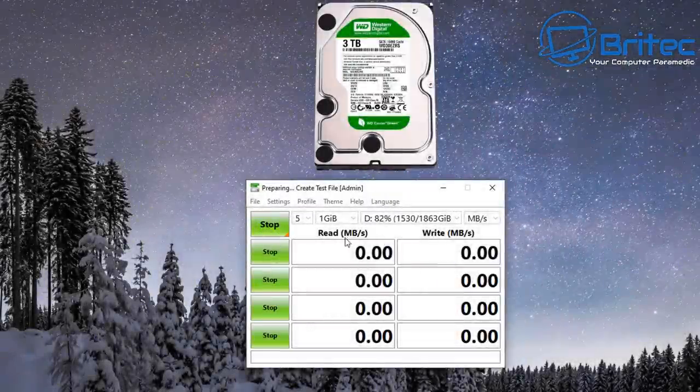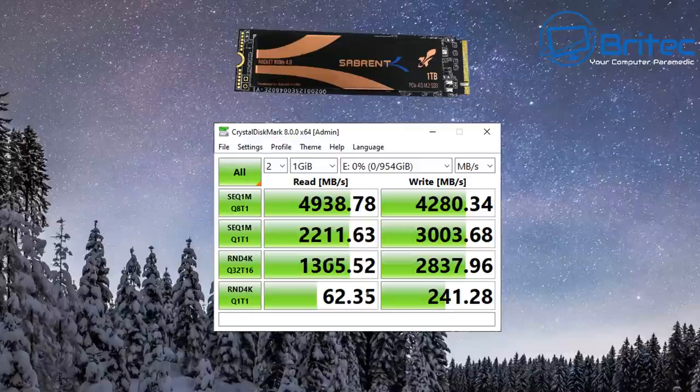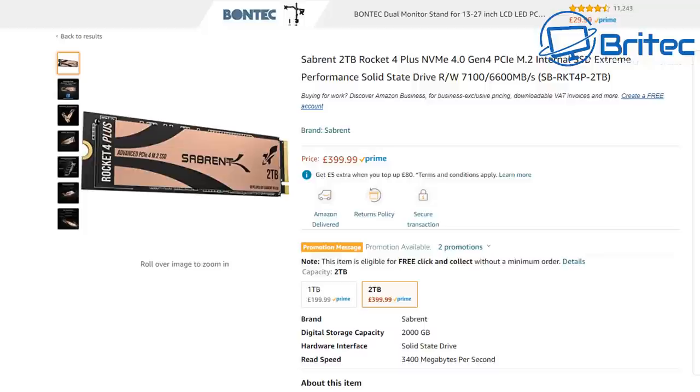Here you can see the read and write speed results. The XPG ADATA NVMe shows very fast speeds. The mechanical hard drive speeds are very slow and will bottleneck any system. The Kingston KC2500 Gen 3 shows really fast speeds. Gen 4 is another level altogether — reads at 4,938 and writes at 4,280 megabytes per second. The PNY SATA drive gives you 534 reads and 513 writes.